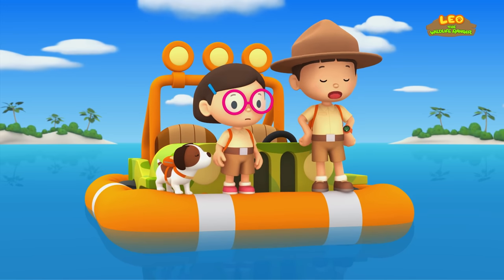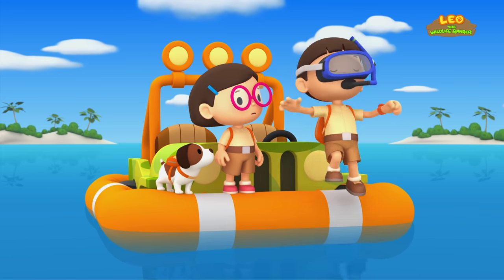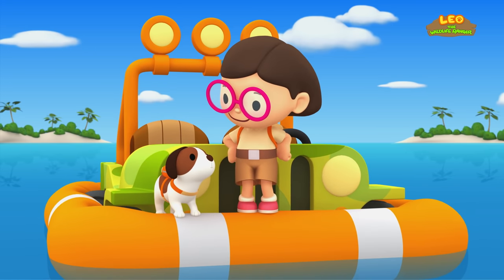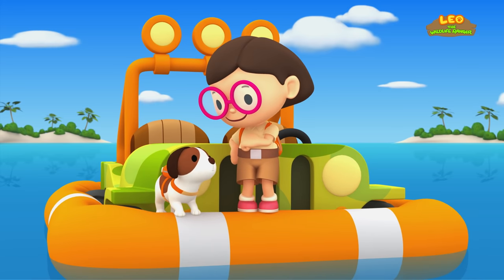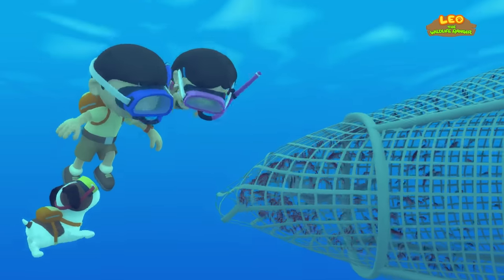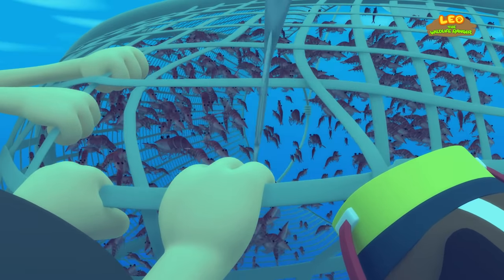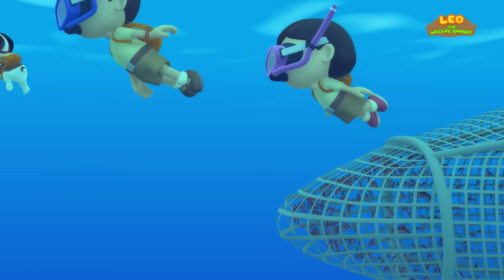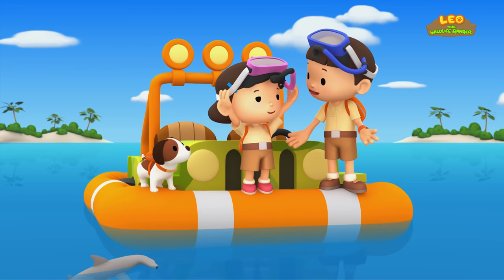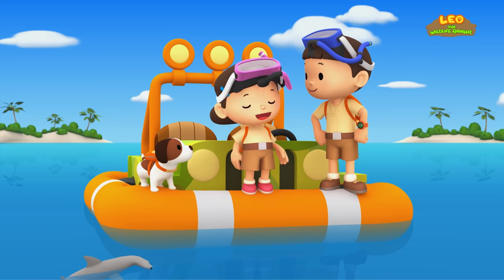Unfortunately, other marine animals are sometimes caught in the nets by accident. These marine animals are called bycatch. We've got to save our friend from becoming bycatch! Katie and Hero, you stay here and watch the jeep. What do you think, Hero — should Leo have all the fun alone? Phew, that was close. Thanks Katie and Hero — I could not have done it without you two. It was actually Hero's idea.